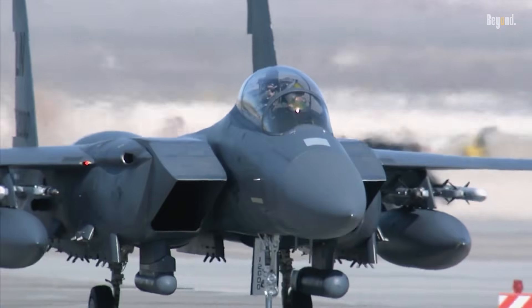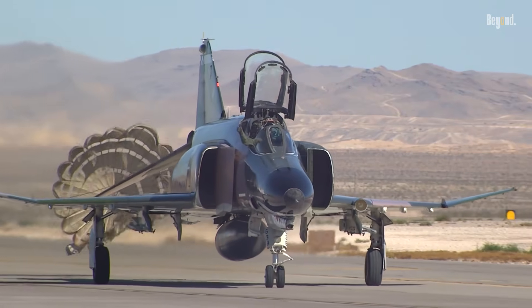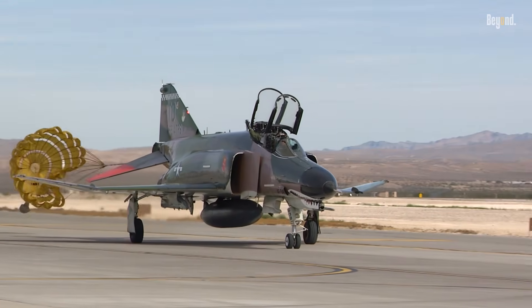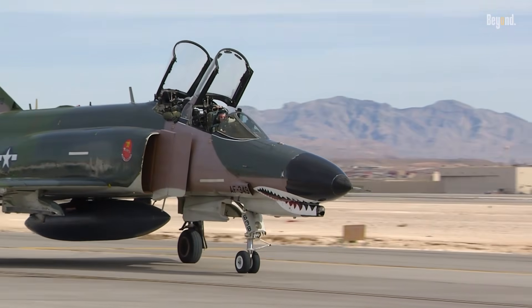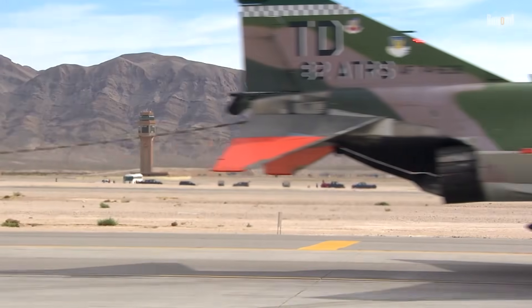The Phantom remained a major part of U.S. military airpower into the 1980s, before being replaced by more modern aircraft like the F-15 Eagle and F-16 Fighting Falcon. Over 5,000 Phantoms were built from 1958 to 1981, making it the most produced American supersonic military aircraft in history and a signature combat aircraft of the Cold War. Its legacy is cemented not only in its technical achievements, but also in its influence on modern fighter design.